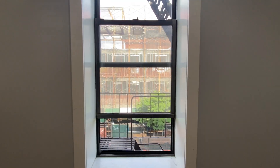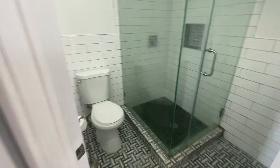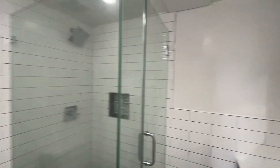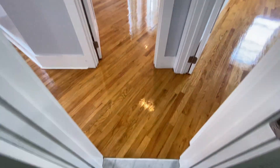There's condominium construction next door and a park construction next door as well. You have one bathroom — a really nice, modern shower stall, a sink, and tile flooring throughout the bathroom.